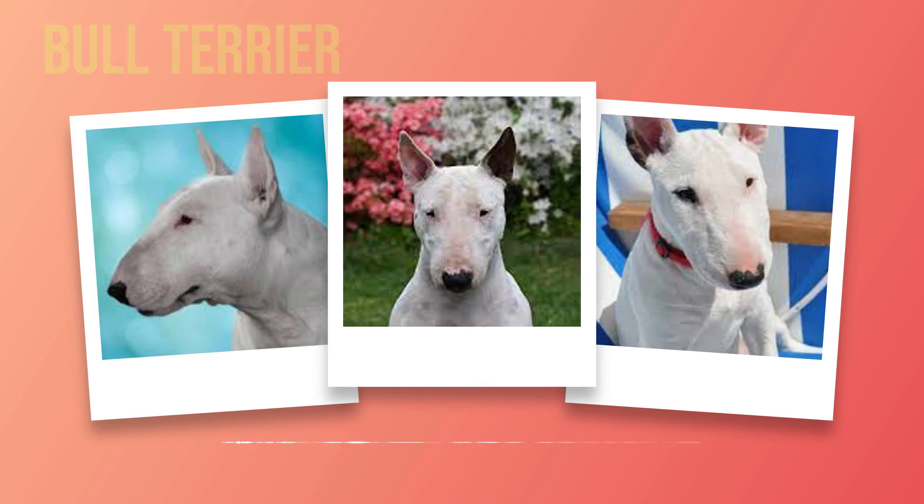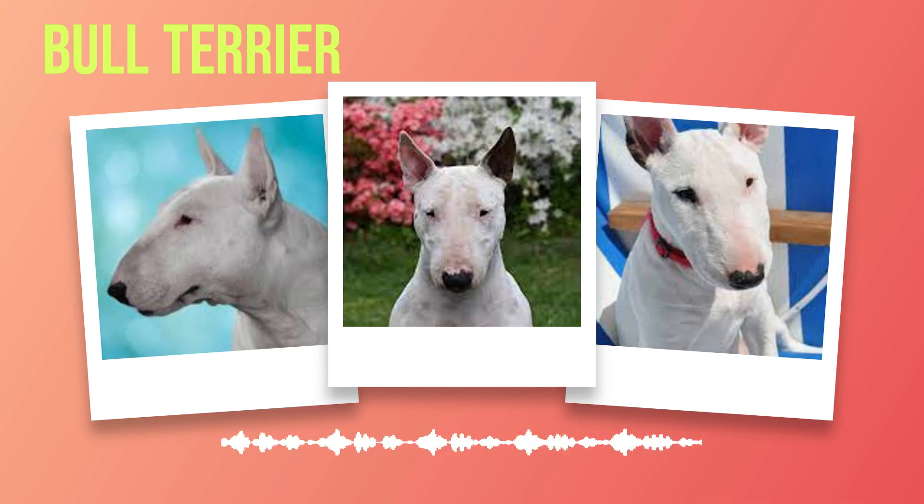The history and origin of bull terriers reveal a breed that has overcome its violent past to become cherished companions today. From the blood-soaked arenas of bull baiting to the loving homes where they now reside, these dogs have undergone an incredible transformation driven by human intervention. Understanding their journey not only deepens our appreciation for this remarkable breed but also highlights our responsibility as caretakers of these incredible creatures. As we move forward, let us delve into Chapter 3: Physical Characteristics, where we will uncover more about their size, coat variations, and unique head and body structure.